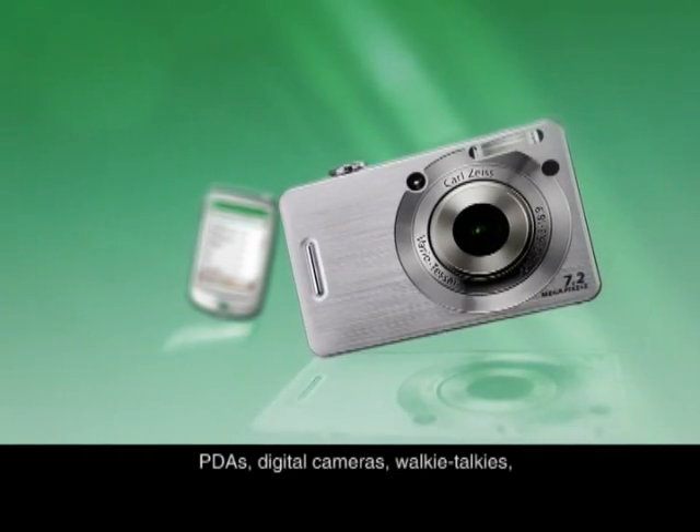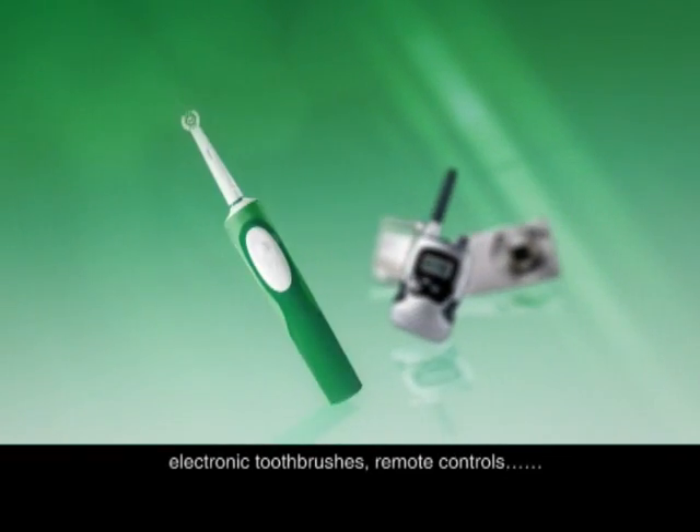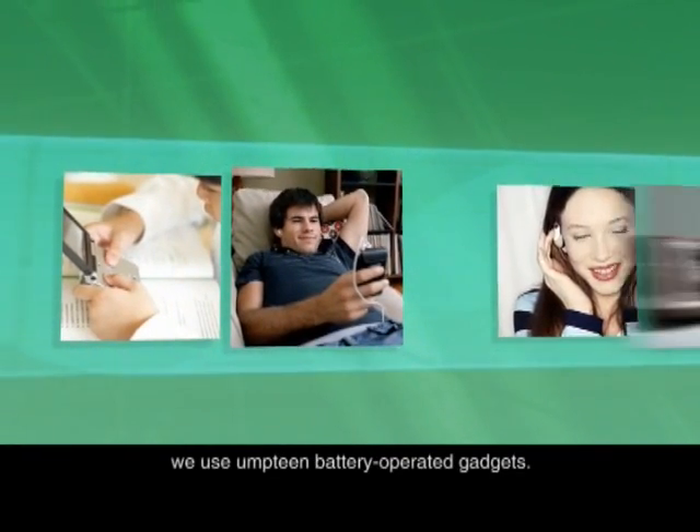PDAs, digital cameras, walkie-talkies, electronic toothbrushes, remote controls. Wherever we are, we use umpteen battery-operated gadgets.